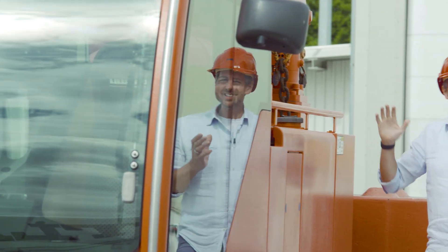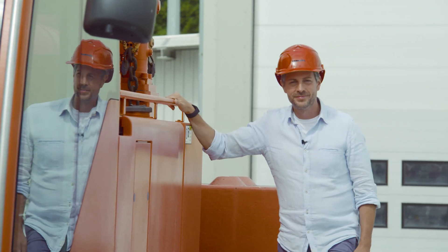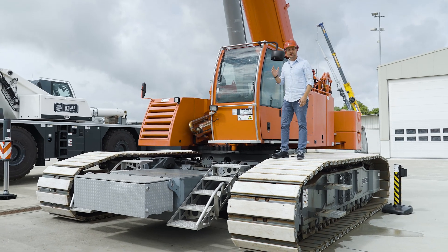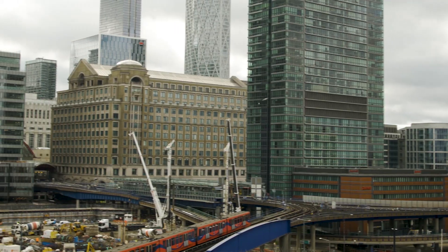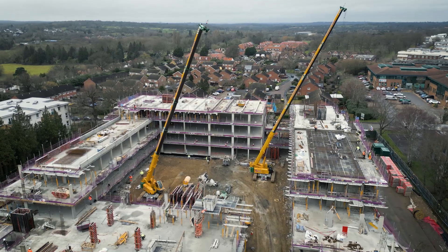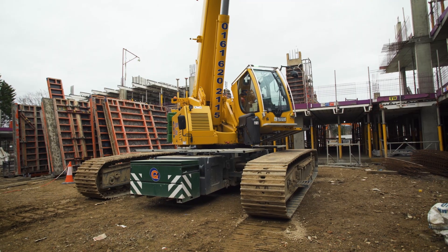Did you know that we've been manufacturing crawler cranes with telescopic booms in Ehingen for almost 20 years? In the early days, this crane type was overshadowed by our traditional mobile and crawler cranes. But since then, the popularity of these highly flexible and compact LTR cranes has increased enormously. This is confirmed by a look at the British capital. Whether in London's Canary Wharf business district, the construction sites for HS2 — the UK's largest rail infrastructure project — or a residential development in Greater London, LTR cranes are in constant use on major British projects.